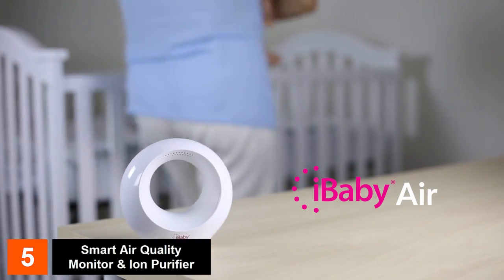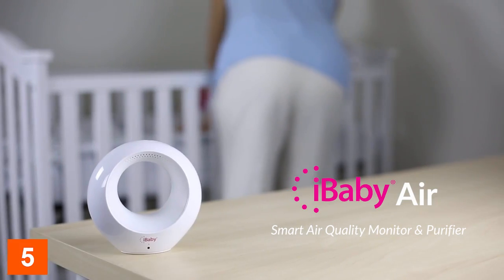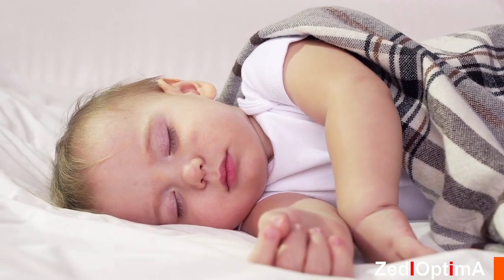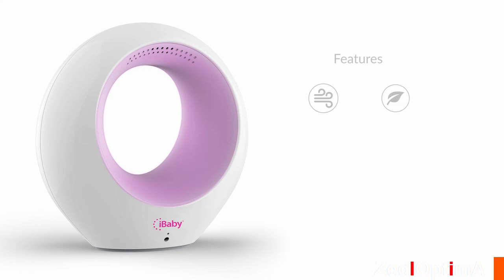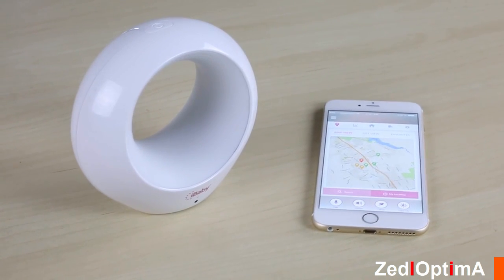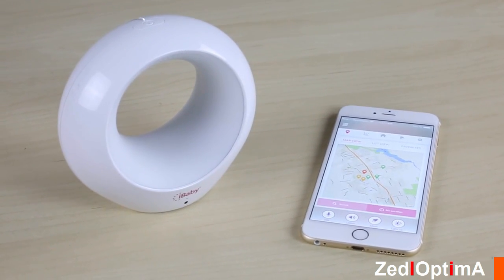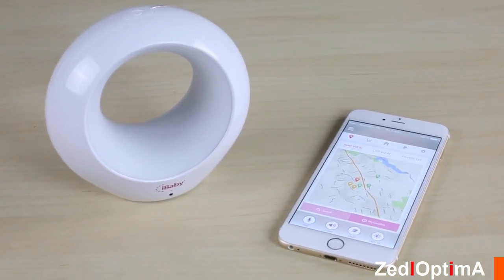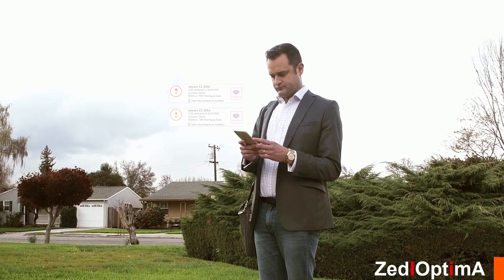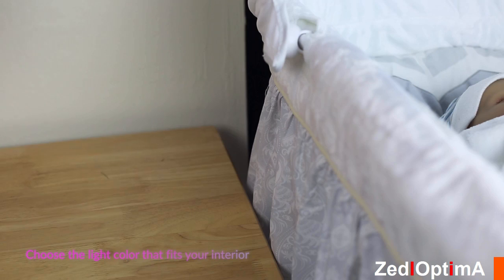I am i Baby Air, a smart air quality monitor and purifier. I'm here to make sure you and your family are breathing clean, fresh air, alerting you every time the air quality drops. Functioning as an air station, I allow you to see data from i Baby Air monitors near you for comparison. When I detect a decrease in air quality, I'll send an alert straight to your phone and will automatically start purifying the air with ions.